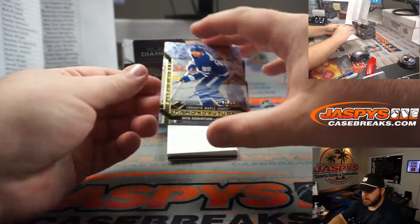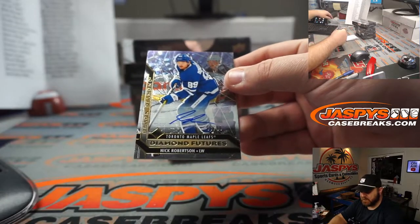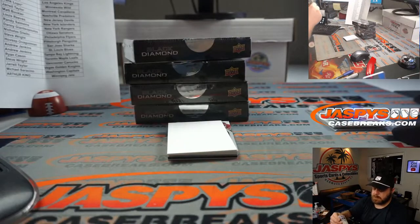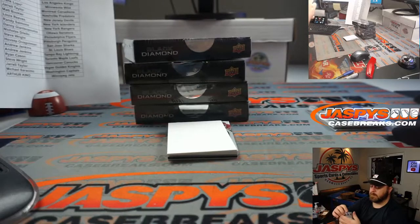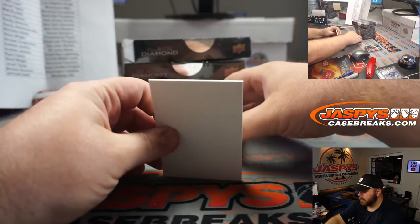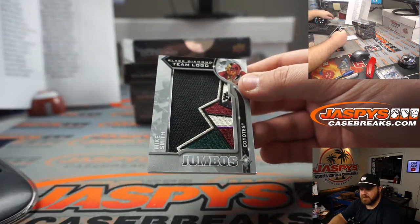We've got an auto — Nick Robertson, 96 out of 99 for the Maple Leafs. Ryan Kaysen. We've got a nice jumbo for Mike Smith and the Coyotes. Alex Balasacos.